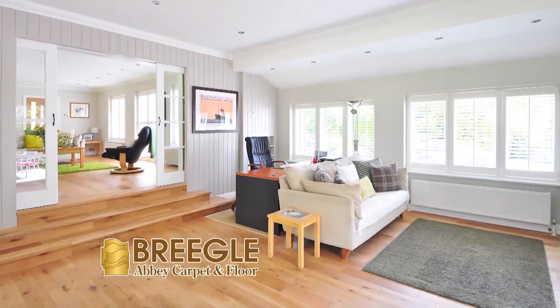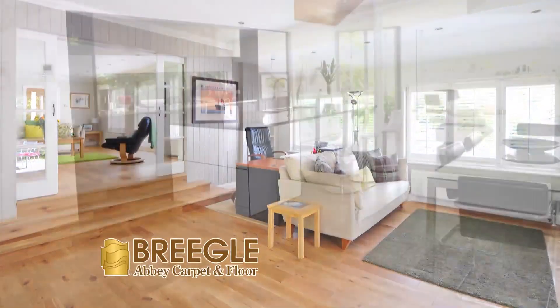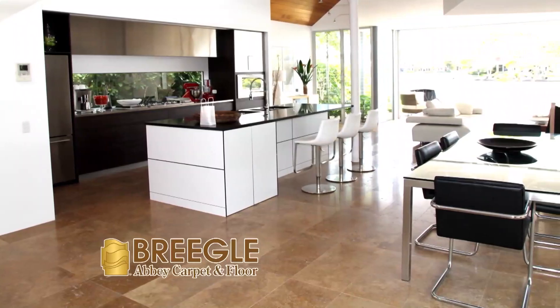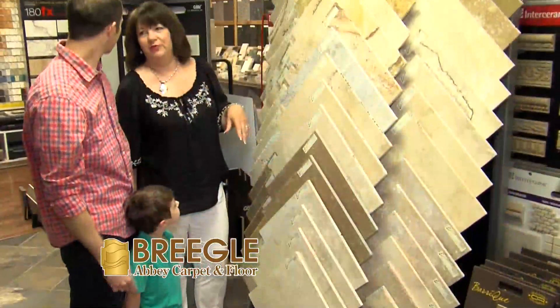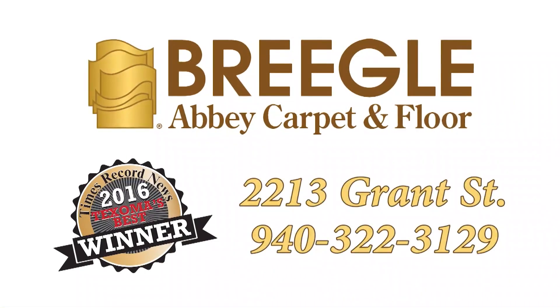Whether it's installing that hardwood flooring you've always dreamed about or looking to update your home with beautiful, stylish ceramic flooring, come by and let the experts at Riggles answer all your questions and make your dream flooring a reality. Riggles makes your home beautiful.